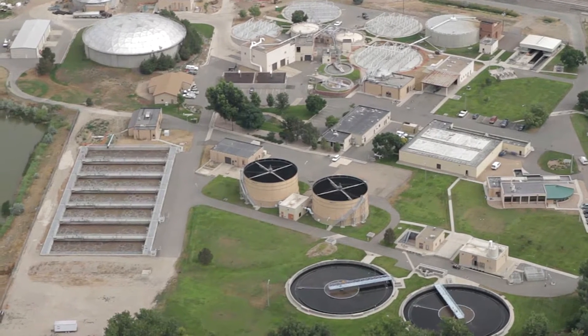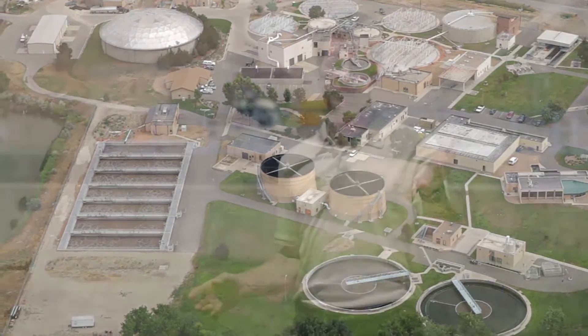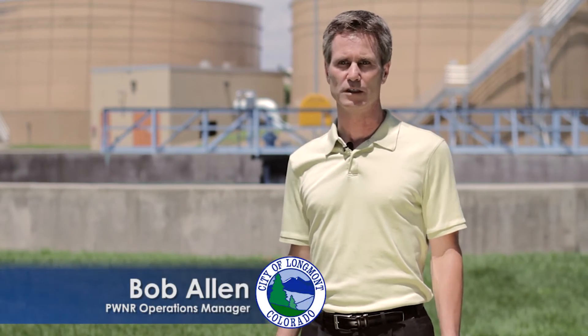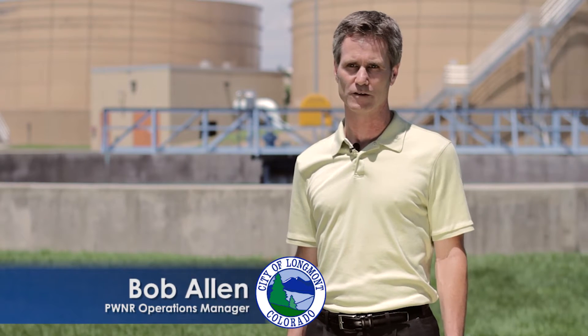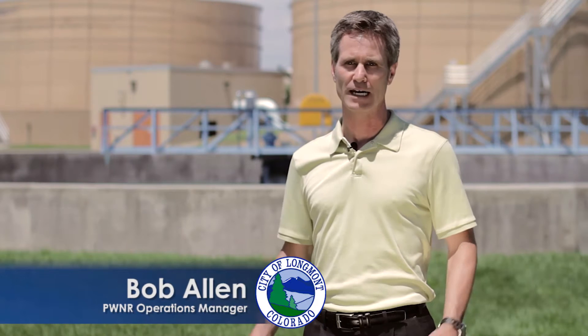We're here at the Longmont Wastewater Treatment Plant, tucked in between the St. Vrain River and First and Martin Street in Longmont. This $126 million plant is the City's single largest investment in a facility. It treats 8 million gallons per day of wastewater, which is about 2.5 billion gallons per year.